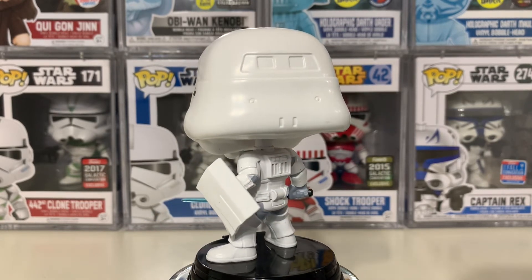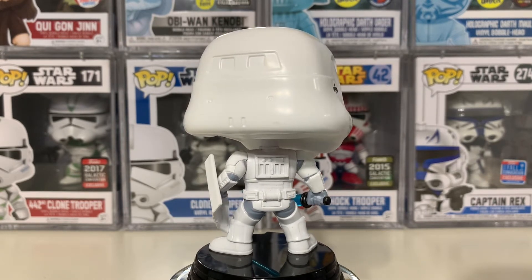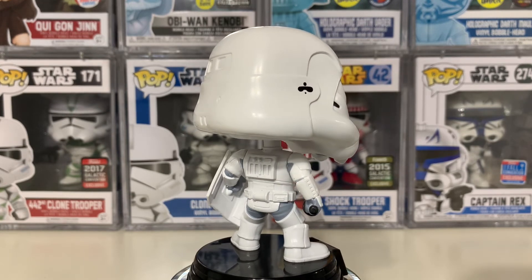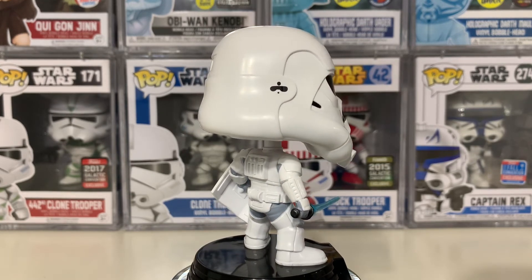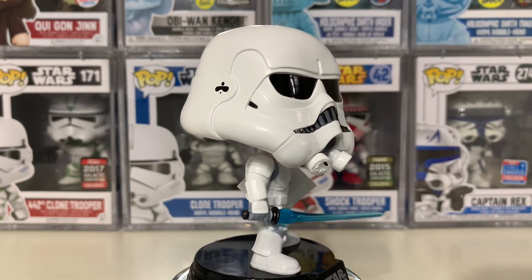Again, this is a conceptual piece that never came into fruition. Obviously Stormtroopers don't carry lightsabers — I mean, they can barely shoot with the blasters they have now, much less reflect any shots with a lightsaber. So let them have their shield; they're gonna need it.